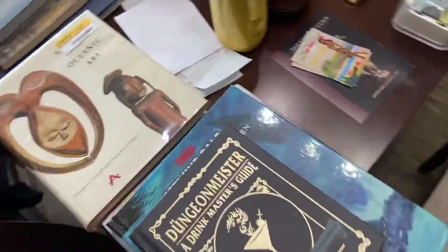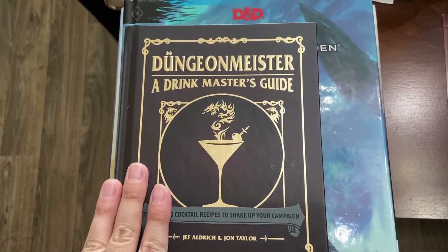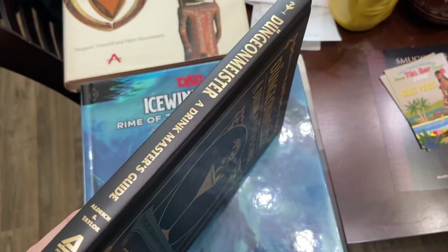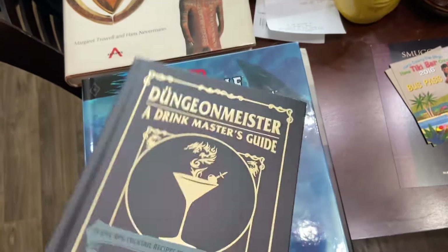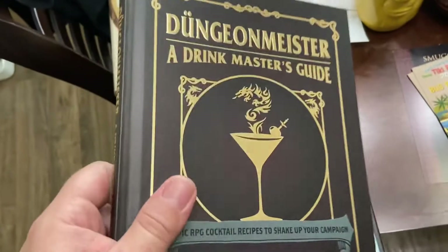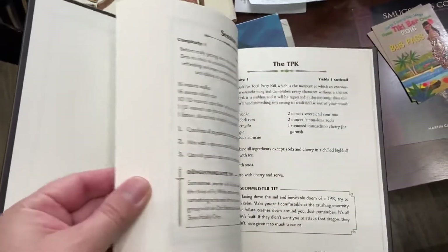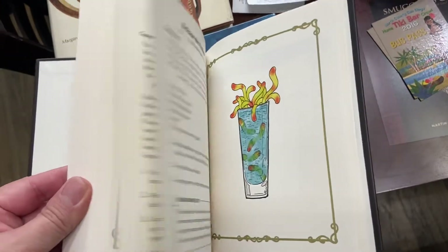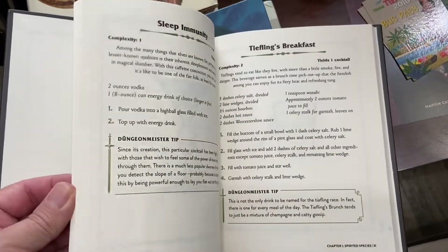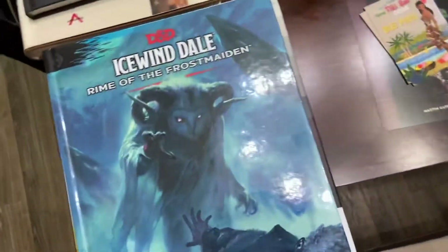Let's first go with some books I've ordered online. I've been playing Dungeons and Dragons for about a year or so, and I love cocktail books that are themed — so instead of 'Dungeon Master' it's 'Dungeon Meister.' I always fall for these books that are really fancy on the outside. I paid like 14 or 15 bucks. It got good reviews, but it's kind of generic.